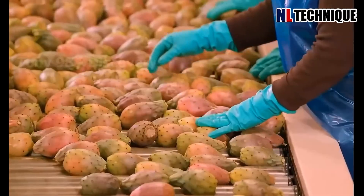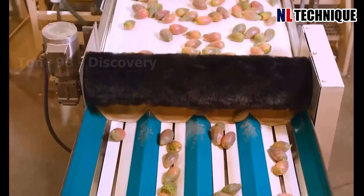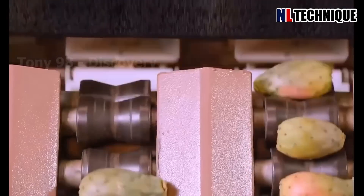In the bustling Nopal cactus processing factory, as the assembly line pumped with activity, the air was infused with the earthy aroma of Nopal.